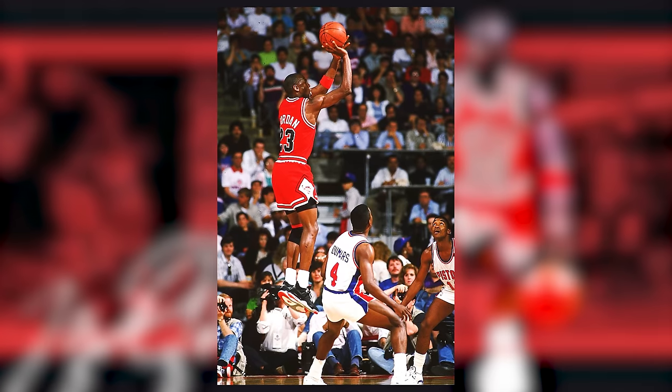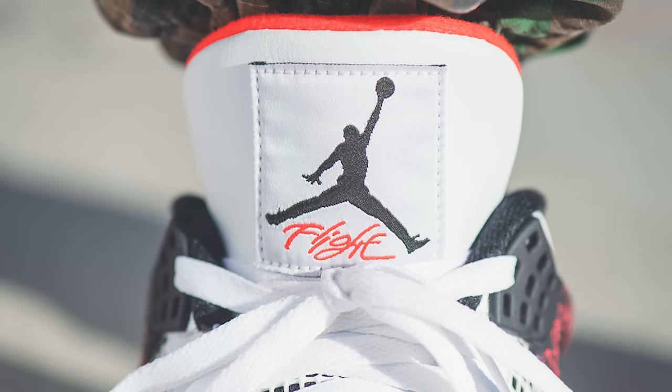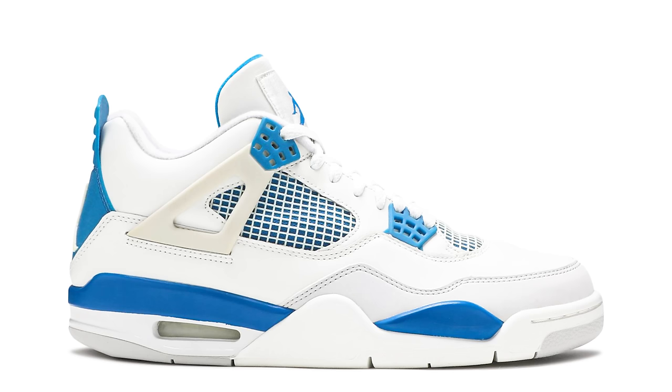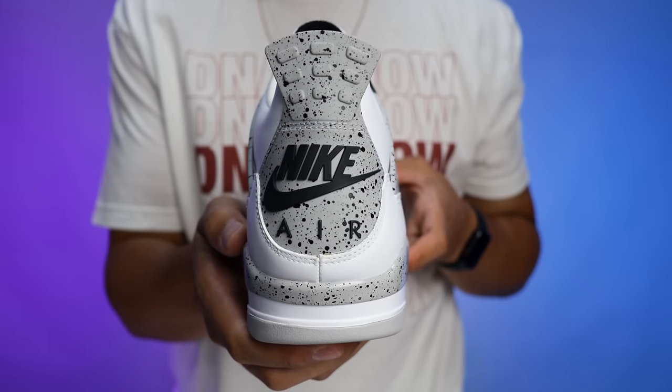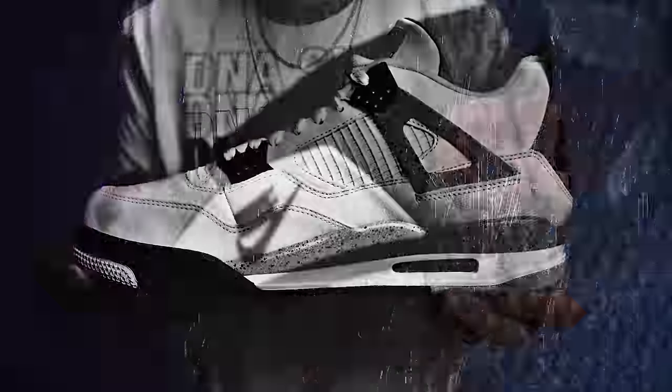Originally releasing in 1989, retailing at $110 and designed by Tinker Hatfield, the Air Jordan 4 was heavily known for the 'Flight' branding on the tongue in its iconic font. Originally releasing in the White Cement, Black Cement, Military Blue, and Fire Red colorways, this shoe has been hot ever since. After the original release, they retroed the cement colorways in 1999 and they sold out immediately. From that point on they introduced new colorways, materials, and collaborations — some pairs now fetching over $50,000.